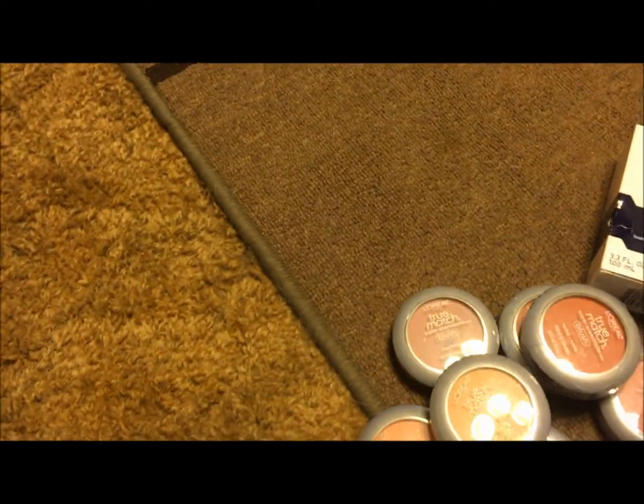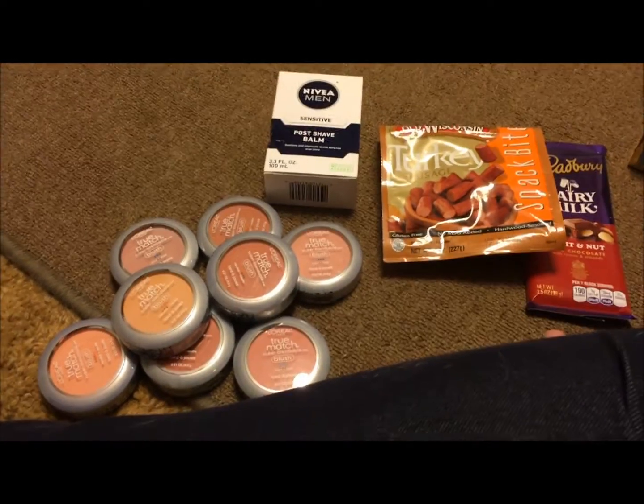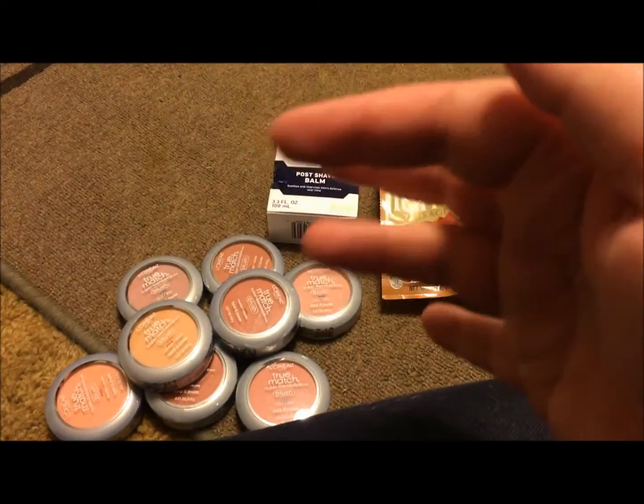So that is my little Walmart haul. If you like these types of videos, please like, comment, share, and subscribe. And if you have a channel, I will subscribe back. Love to all and talk to you soon — bye!